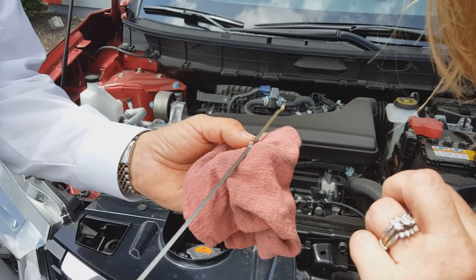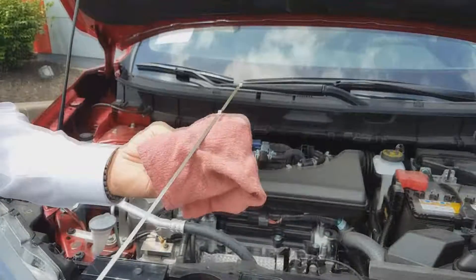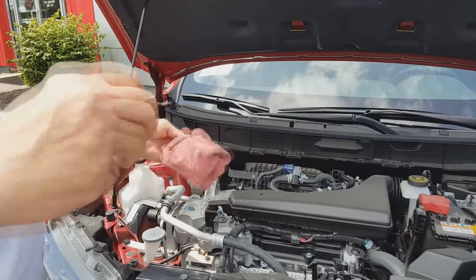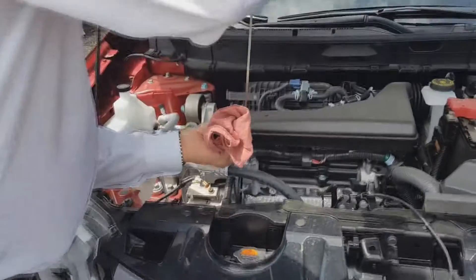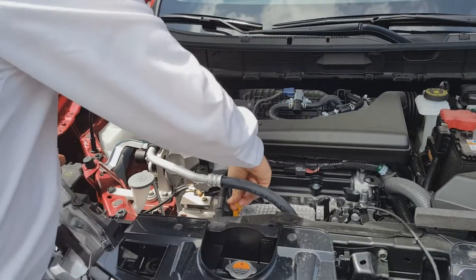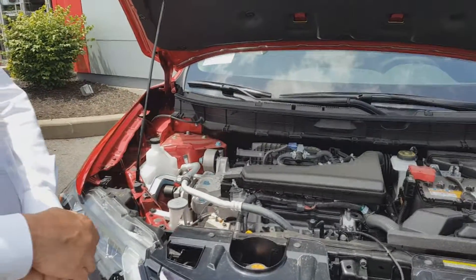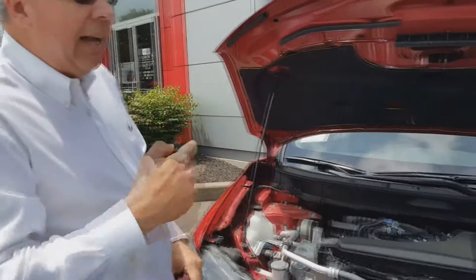The level should be right up at the top. It's a very light oil — a 0-20 synthetic oil — so you can see it on there. If it's black, you're in trouble. As it goes through the mileage it'll get darker.